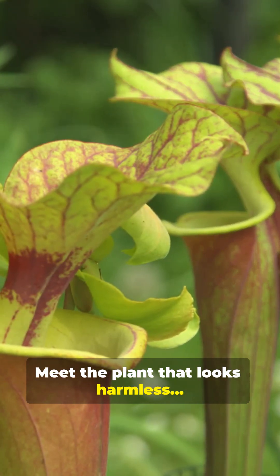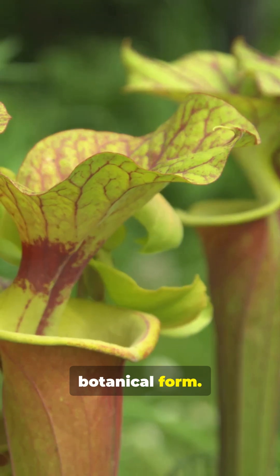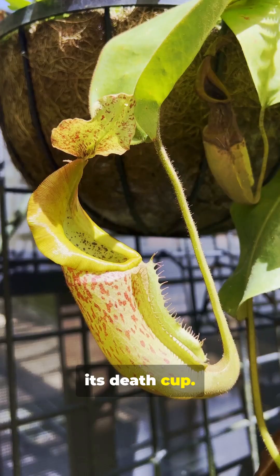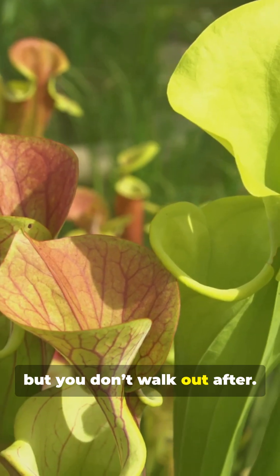Meet the plant that looks harmless, until you realize it's basically a Disney villain in botanical form. This plant smells sweet like candy, but only to lure victims into its death cup. It's the free samples table, but you don't walk out after.